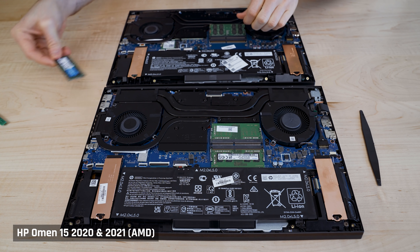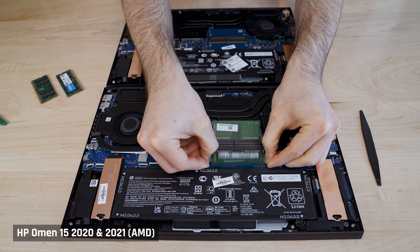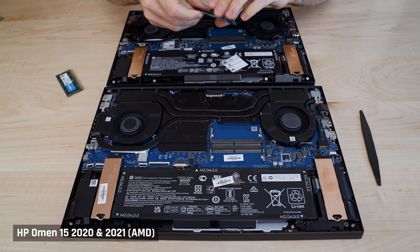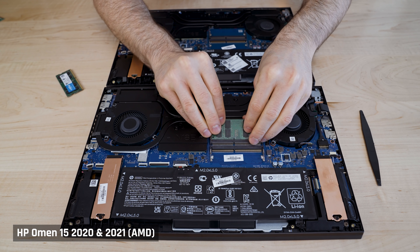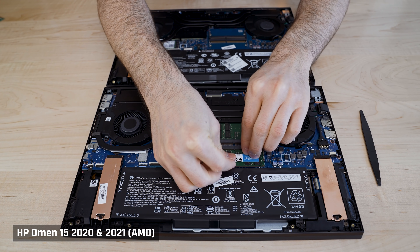HP was going to send me a review unit with the newer 2560 panel, so I was hoping to show you both of them today. But after I purchased my unit, all configurations went out of stock, even for HP to send me one under their review program. Since this one is my personal laptop, I only bought it with 8GB of RAM and upgraded it myself to 32GB running at 3200MHz. I'll place a link to the kit I used in the description below. By the way, I found the battery super hard to unplug, so I took a risk of leaving it plugged in while upgrading.